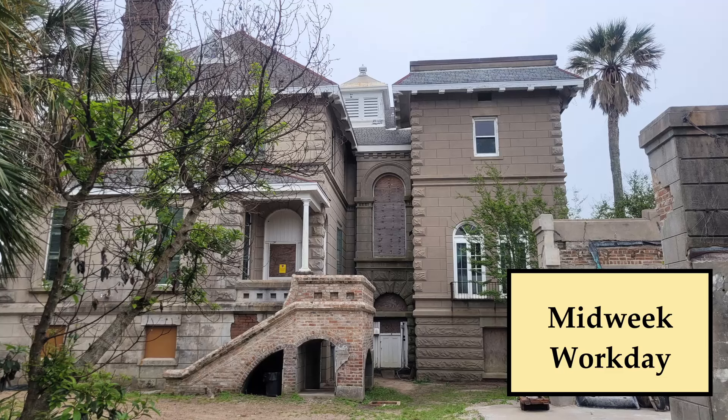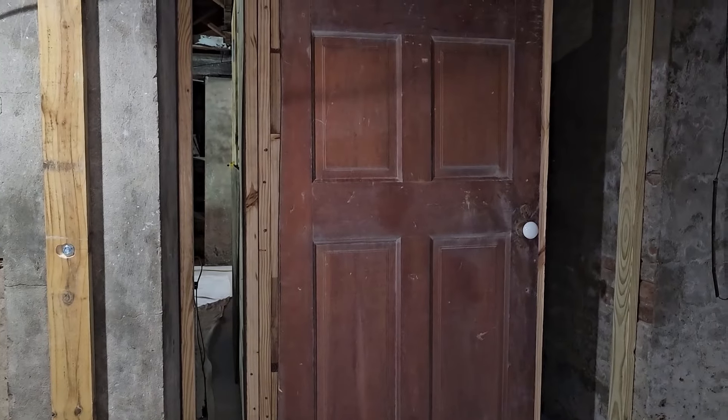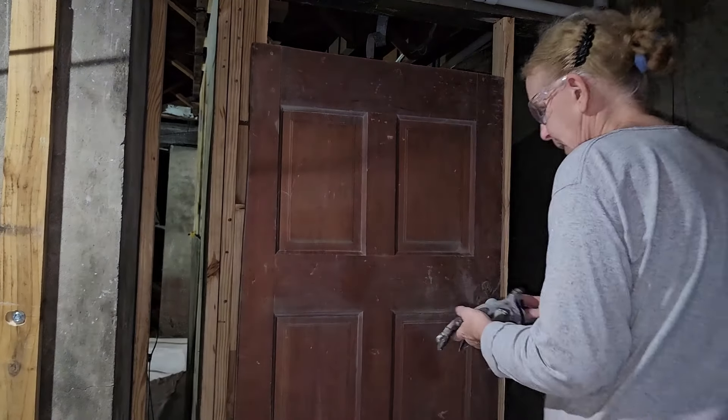Hey guys, this is Janie with the Lee Kempner House. We are back with another mid-week post trying to get caught up on all of the work going on at this house. I apologize about the sound quality at the beginning — it was raining so hard, but let's get started.